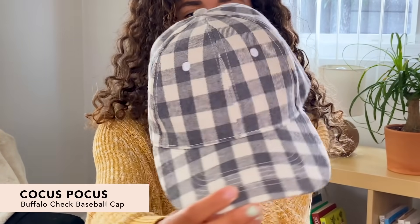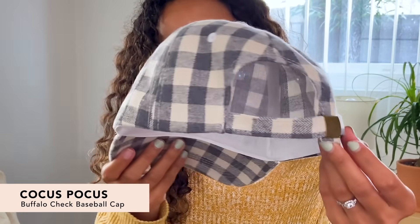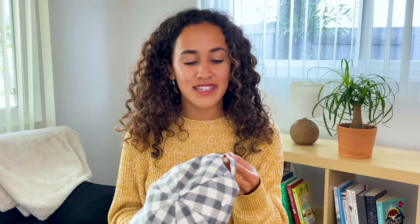First up we have the Cocos Pocus Buffalo Check Baseball Cap. This is a six panel baseball cap that fits most. It's adjustable so that I can wear it, but also if Alex wants to wear it he can adjust it and fit his big head.